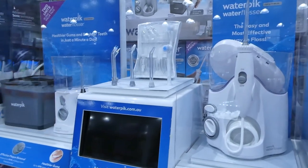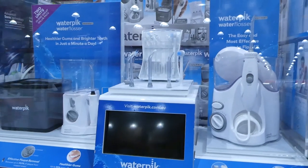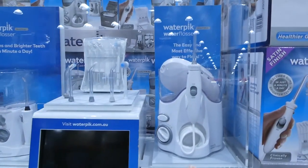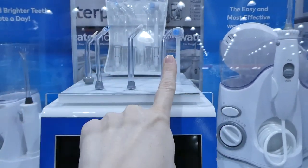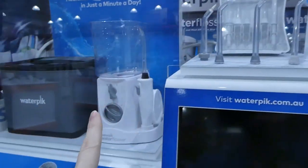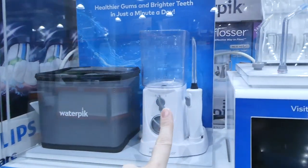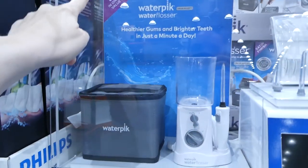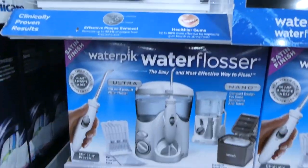My mom has this and loves it — she says it's really nice on her sensitive teeth. This is the ultra and nano water flosser pack. It's down $30 off to $110. You get the base with refillable, extra ends with different cleaning heads, a brush, a carrying case, and a travel one. So it's two units in one great pack for $110.